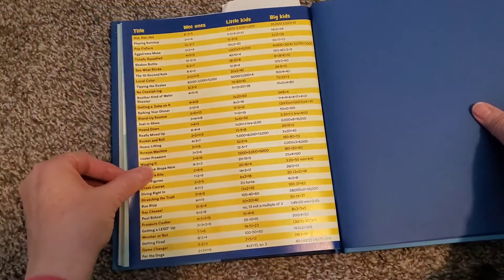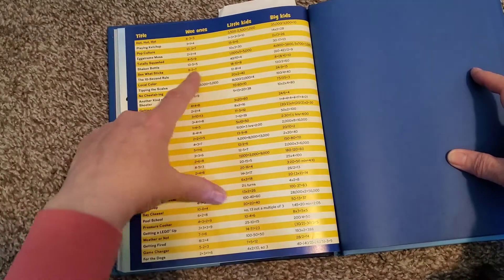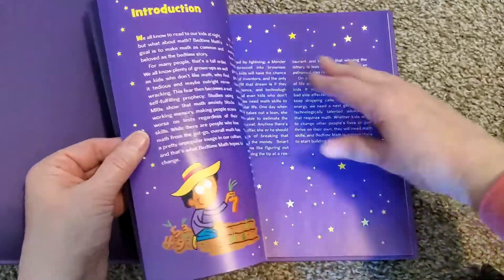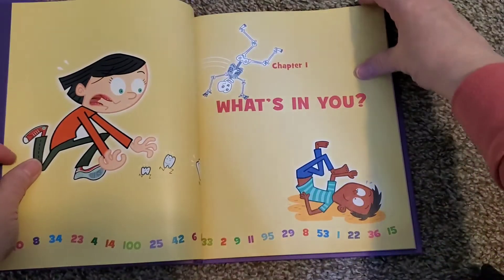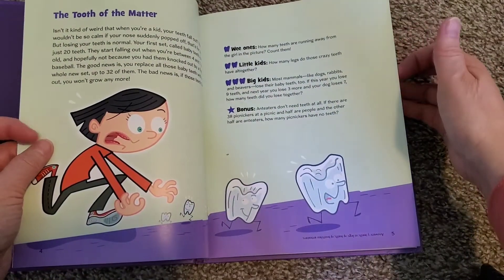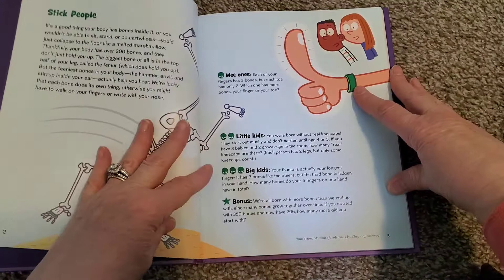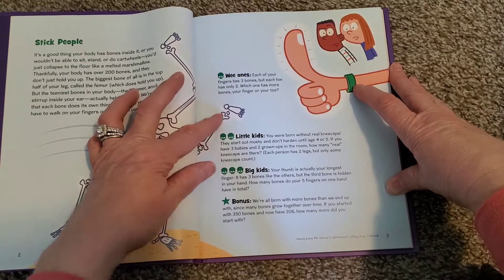Here in the very back of the book it gives you the title of each story and all of the answers for each level. So here is the second book. I'm not going to flip through every page like I did the other one — it gives the same introduction in the beginning and the how-to-use-it section. Chapter one is 'What's In You,' talking about teeth and those kinds of things. I'll give you an example from the first story — you're talking about stick people. Each of your fingers has three bones, but each toe has only two. Which one has more bones, your finger or your toe?